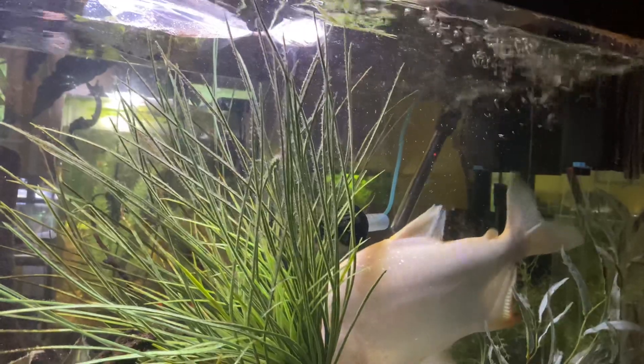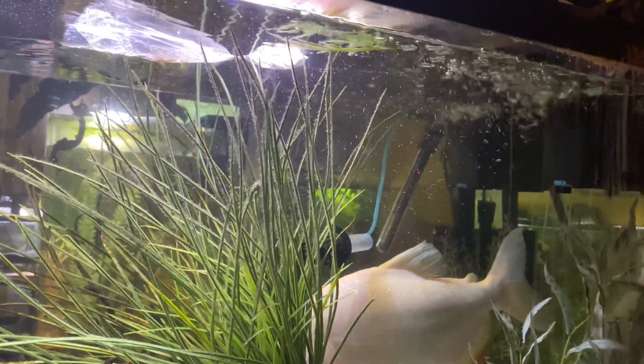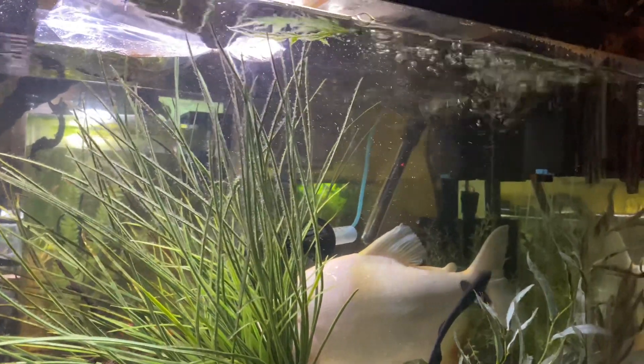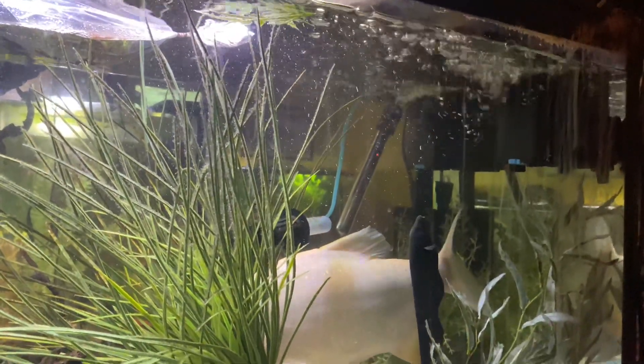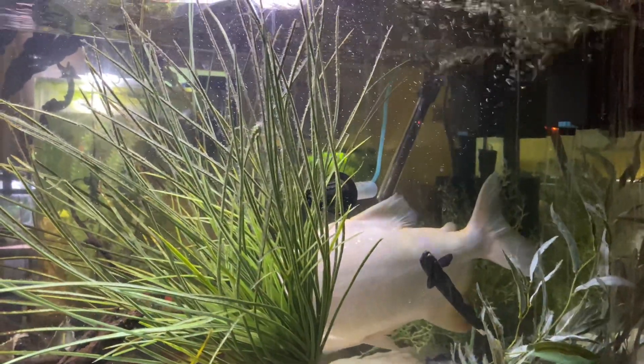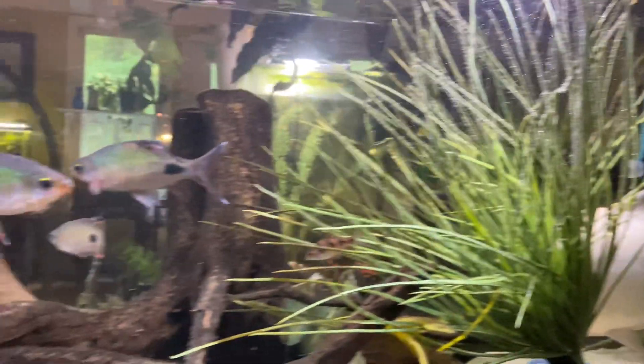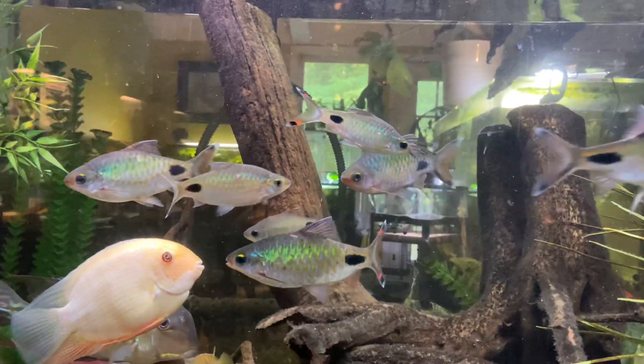They actually have skimmers on them and great flow. I sometimes have a wave maker going, but I turned it off for the purposes of doing a better quality video.